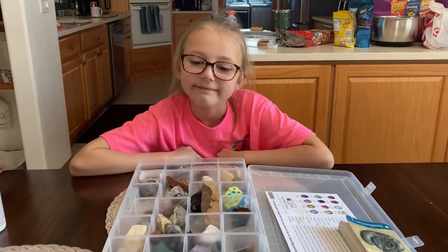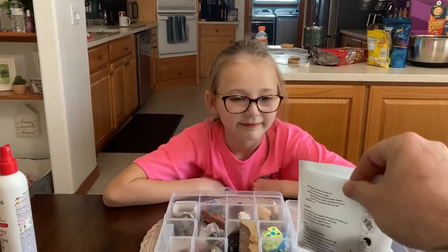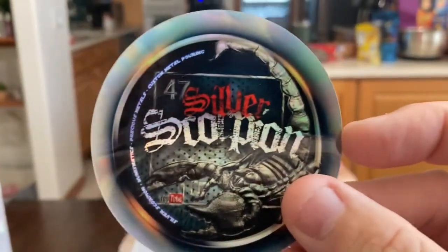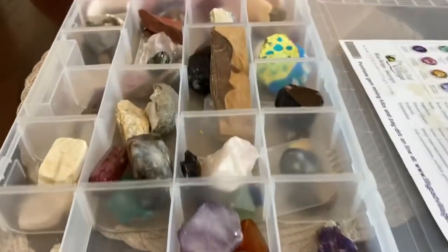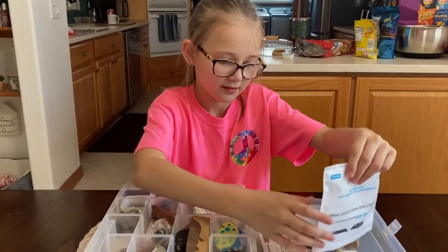My daughter Madison is here and today we're checking out some really cool rocks sent by our friend Silver Scorpion. So big shout out to Silver Scorpion — thank you for the hookup. He has remembered my daughter loves rocks and gems. She's got a full assortment. Why don't you dump them out? Let's see what Silver Scorpion has sent you.